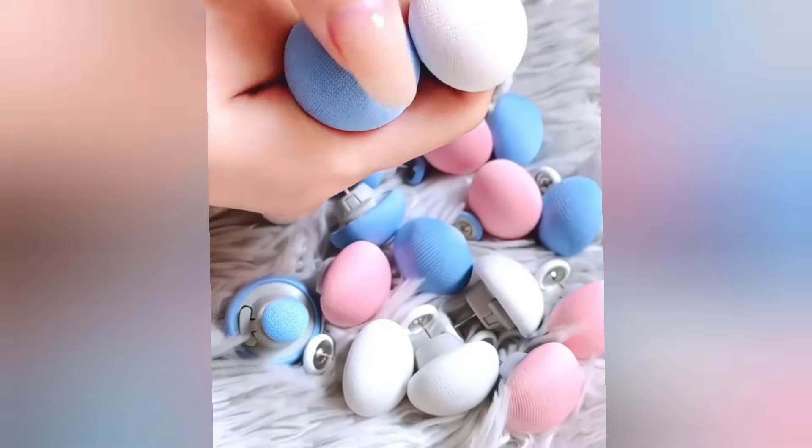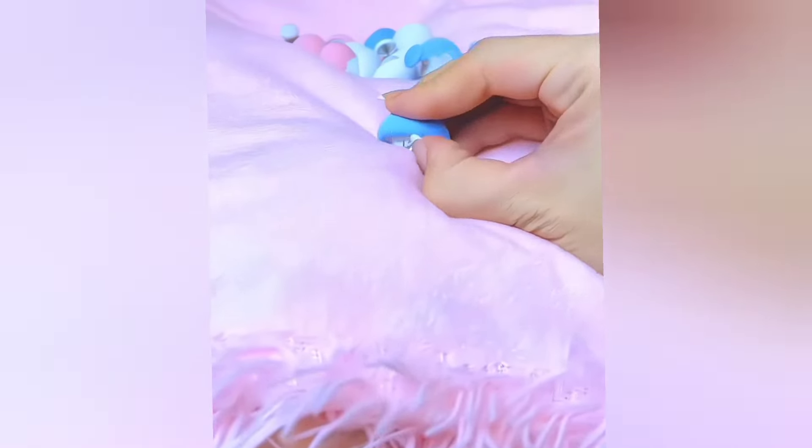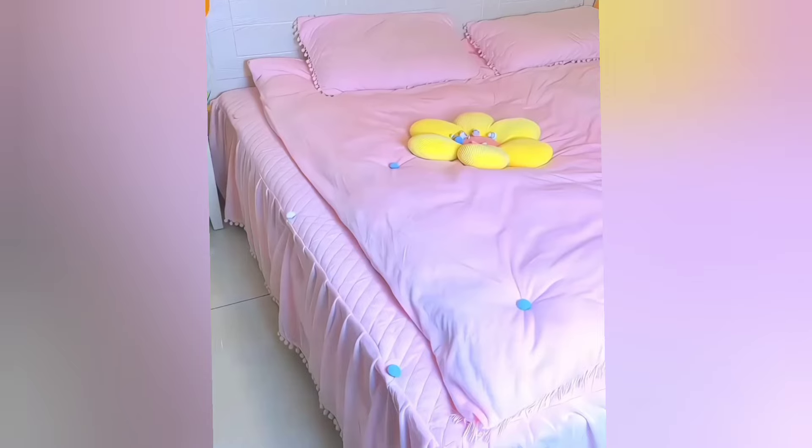These bedsheet clips keep your bedsheets or blankets from slipping and they can be attached and removed very easily. They are skin friendly and highly useful.